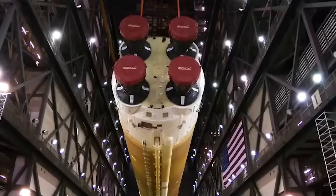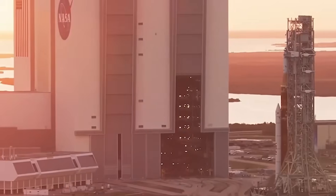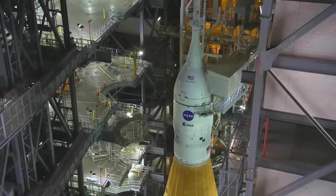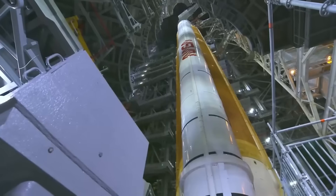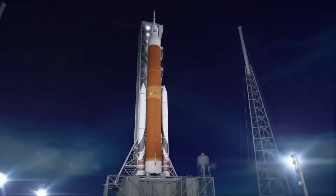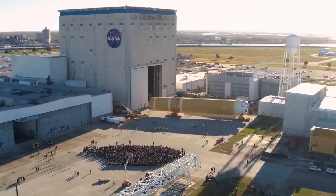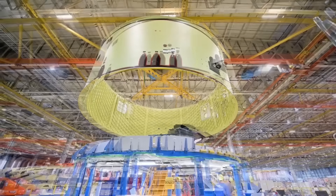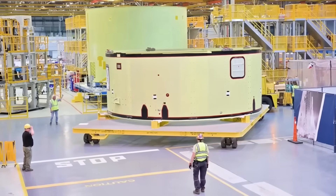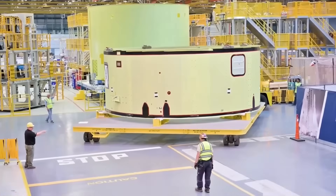So how does this affect Artemis? In the short term, it doesn't. Artemis 1 through 8 will still fly with the original boosters, but Artemis 9 and beyond are supposed to rely on the BOL design. If major changes are needed, timelines for those later missions could slip, possibly by years. NASA already estimates Artemis 9 won't launch until 2034, and delays from this failure could push that even further. This is a technical, political, and financial challenge.